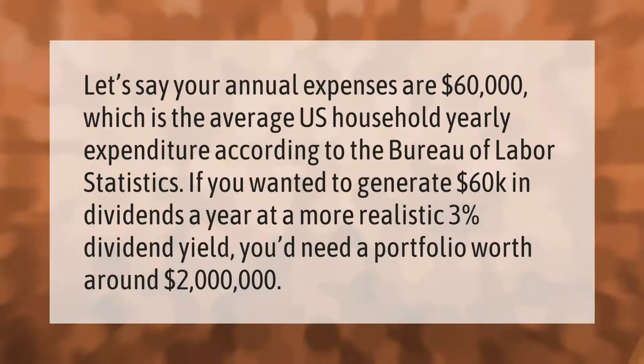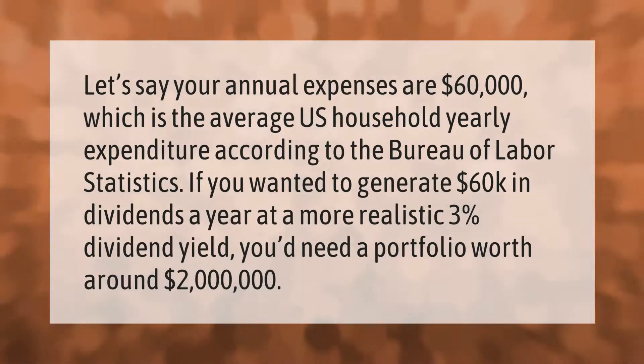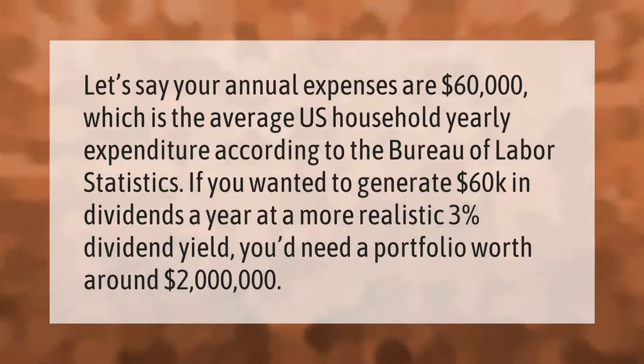Let's say your annual expenses are $60,000, which is the average U.S. household yearly expenditure according to the Bureau of Labor Statistics. If you wanted to generate $60,000 in dividends a year at a more realistic three percent dividend yield, you'd need a portfolio worth around two million dollars.